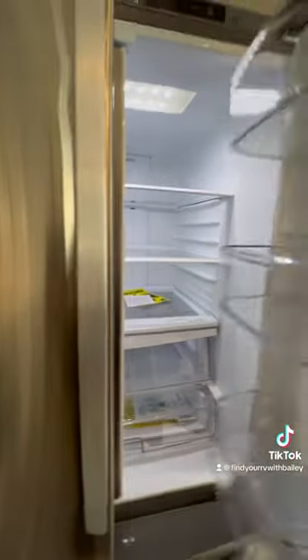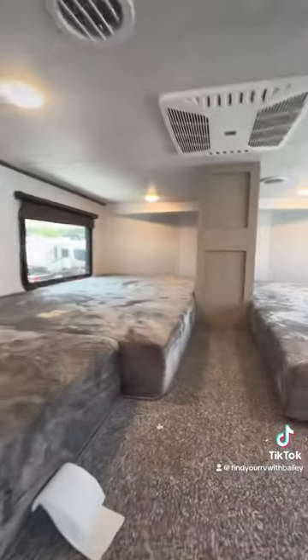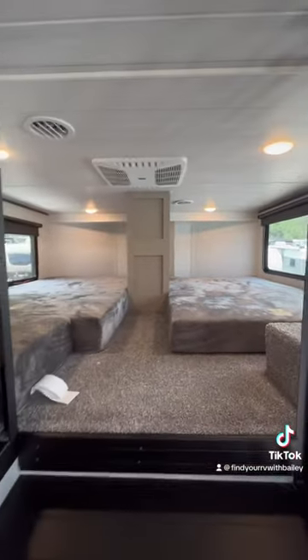Beautiful. Oh my goodness. Look at this. I just can't even believe they came up with this floor plan. There is nothing else on the market like this.